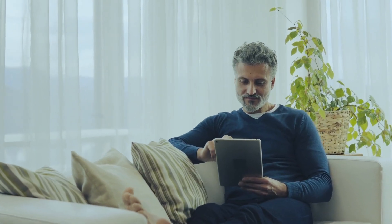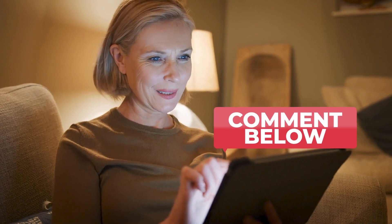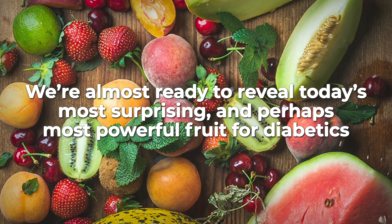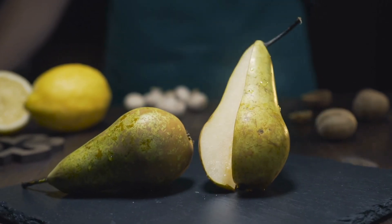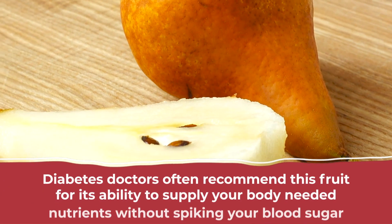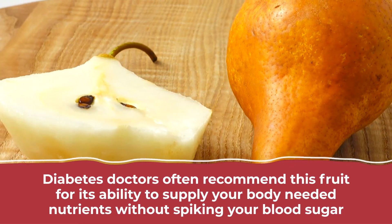We're almost ready to reveal today's most surprising and perhaps most powerful fruit for diabetics, so be sure to stick around. But right now, let's look at one of the world's most refreshing and delicious fruits: pears. These pleasantly sweet, bell-shaped fruits aren't only loved for their apple-like taste — diabetes doctors often recommend this fruit for its ability to supply your body with needed nutrients without spiking your blood sugar.